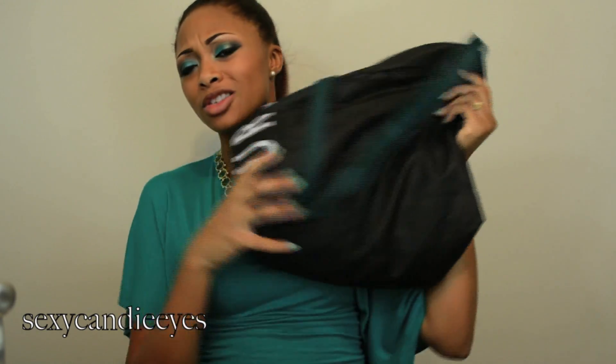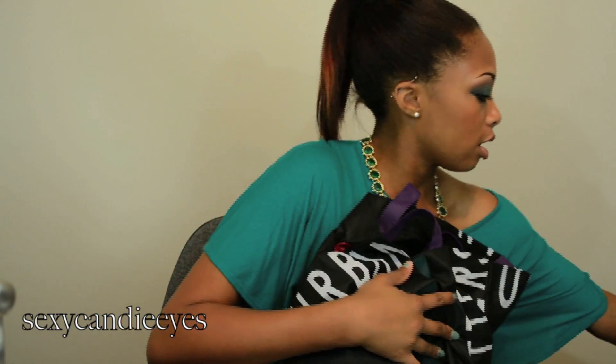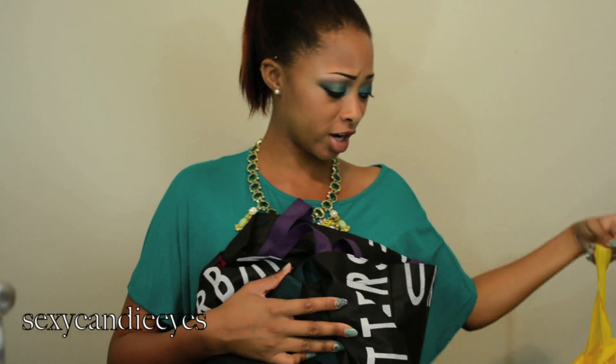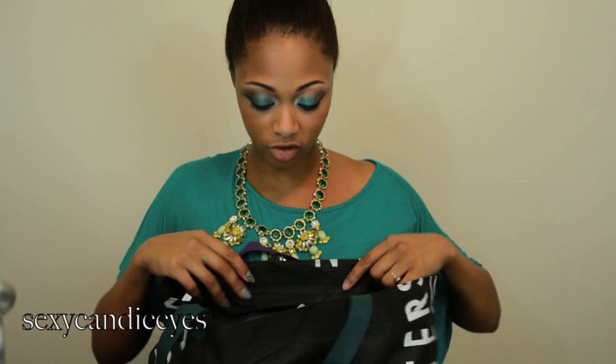These are my two bags — this is just a random bag I have laying around — and then I also have all of that stuff. So I did a crazy amount of shopping. I'm going to start off by showing you stuff I got from H&M. I was very excited about the store because I've never been in an H&M before. Louisiana does not have any.